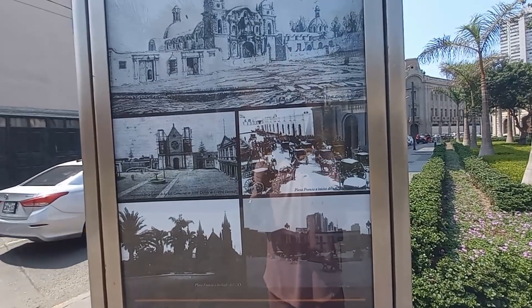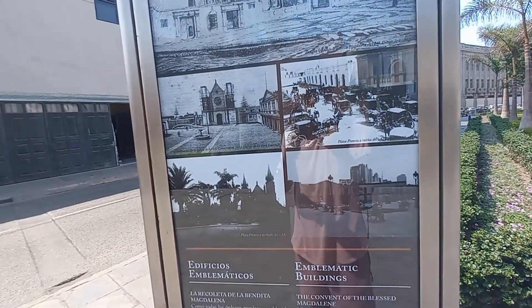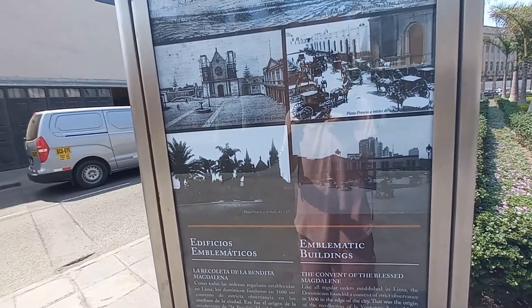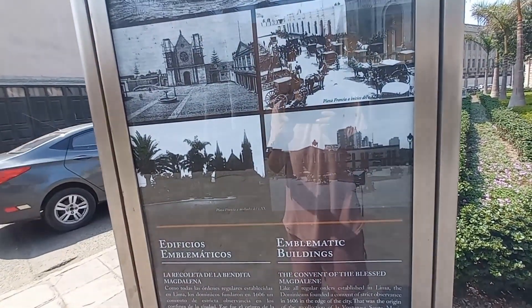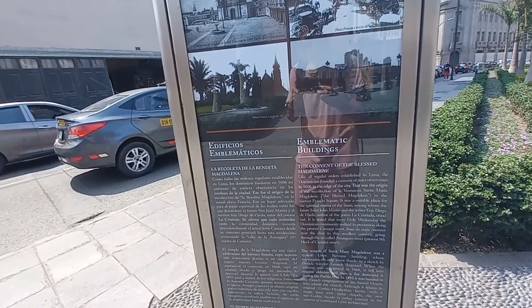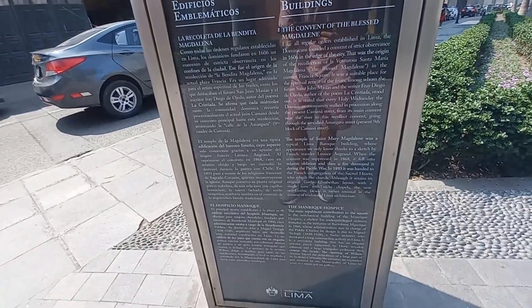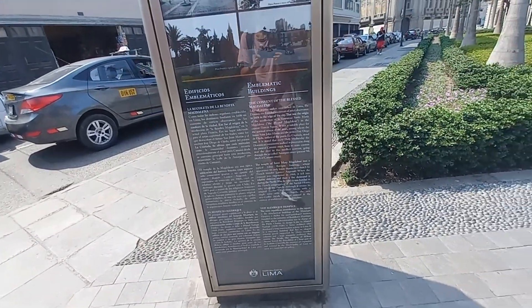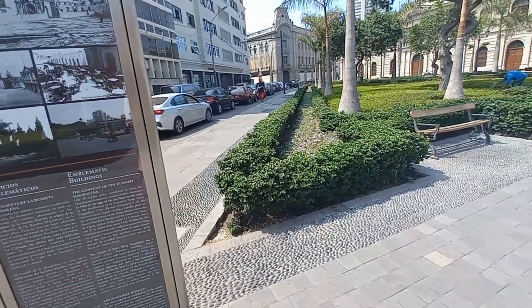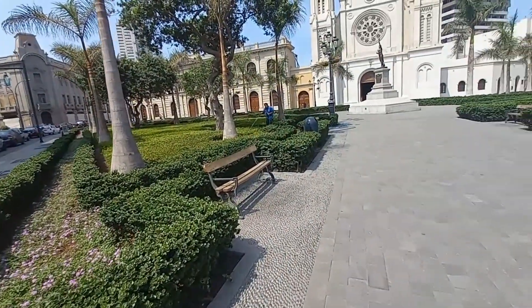Se aprecian las carretas de tracción a sangre y otras imágenes de la Plaza Francia a mediados del siglo pasado. Aquí los edificios emblemáticos que son la Recoleta y el Hospicio Manrique. Vamos a dar una vuelta por aquí y ver un poco del detalle de las fachadas de dichos edificios.